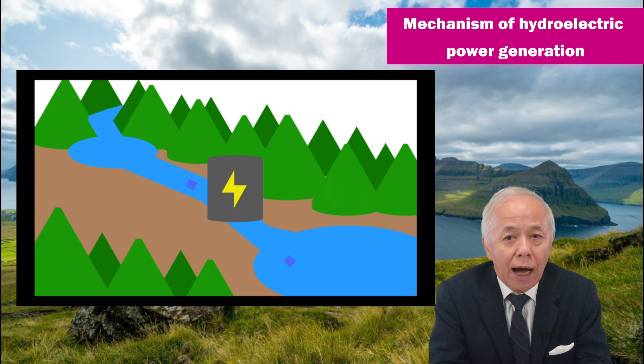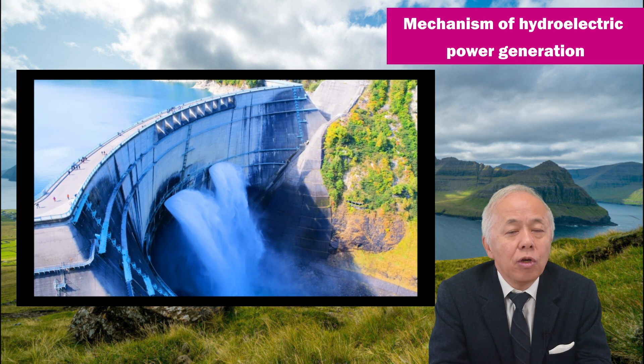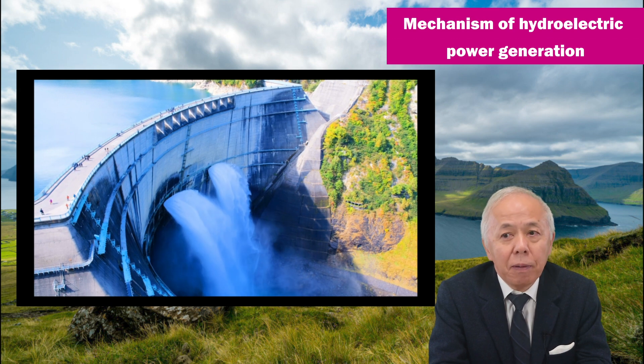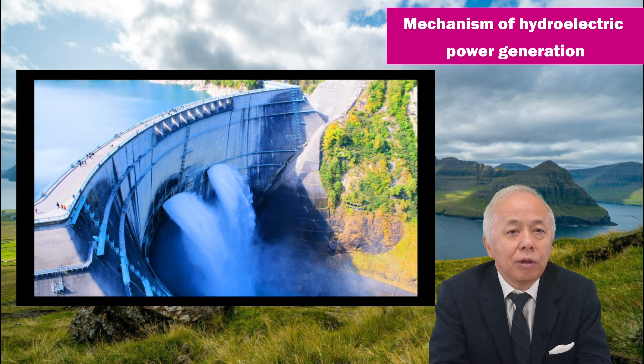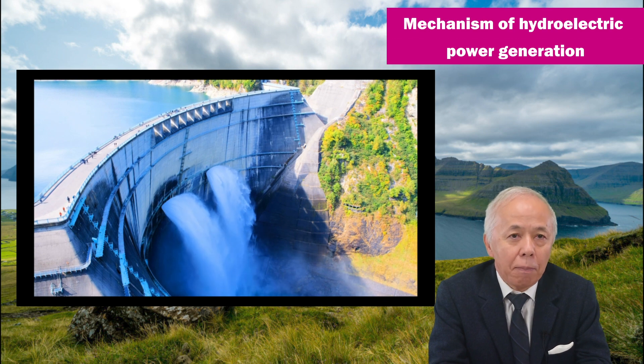These types of hydropower are called general hydropower. When you hear the word hydropower, you may think of a dam. This is a typical method of hydropower in which a dam is built to hold up the water and store it in a pond.